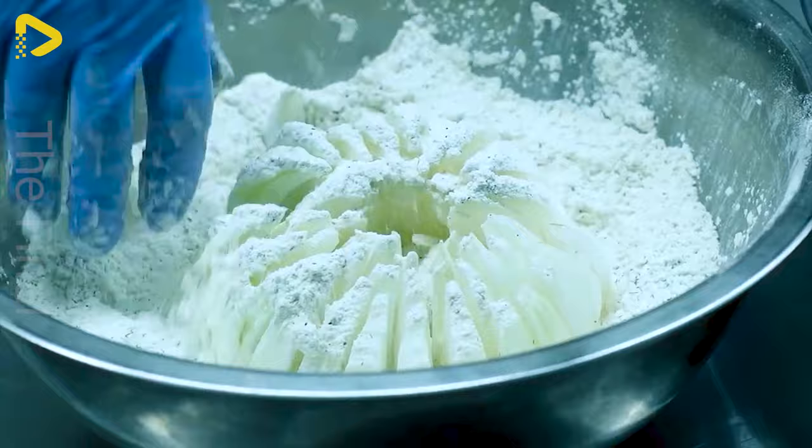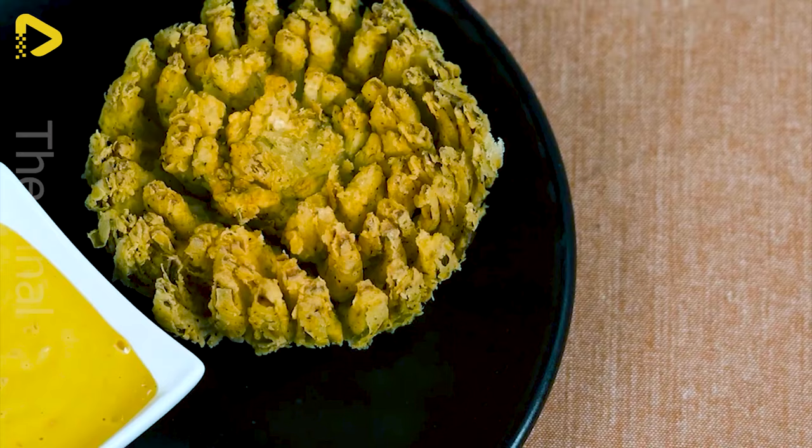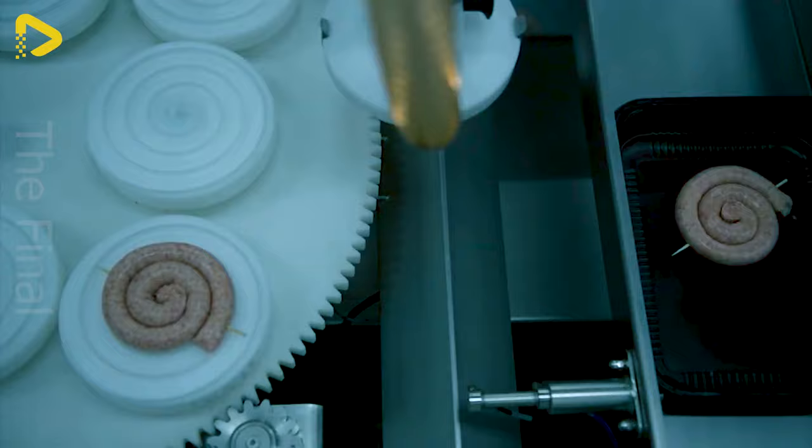Ready to be coated in crispy batter, these onion blooms promise a tantalisingly irresistible flavour. This new development will allow you to roll those sausages in a jiffy and, if needed, throw in an extra skewer.